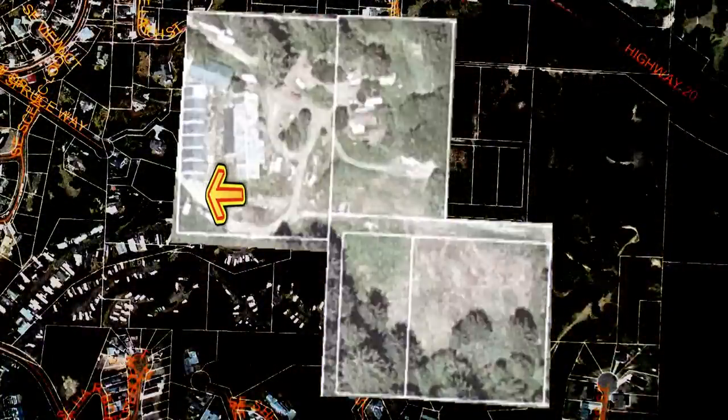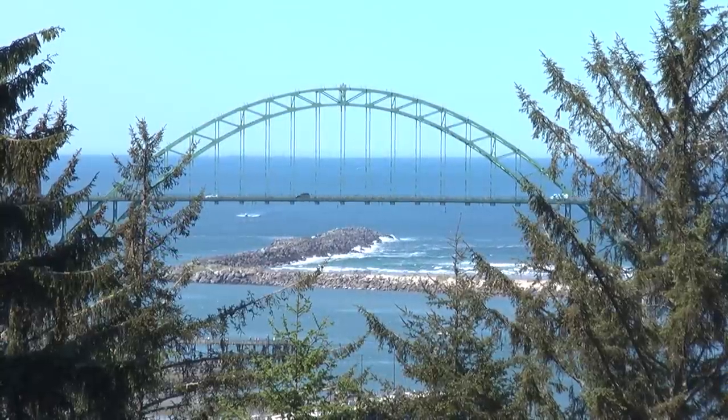From a slightly different perspective, an alternate variety of views and possibilities present themselves.